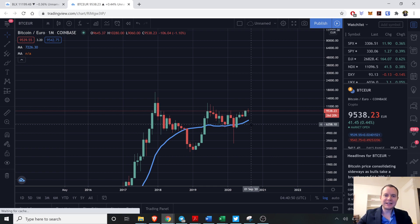Hey everyone, and thanks for jumping back into the Cryptoverse. Today we're going to talk about Bitcoin through the lens of the euro rather than the US dollar, because the US dollar has actually lost some valuation against the euro over the last few months.